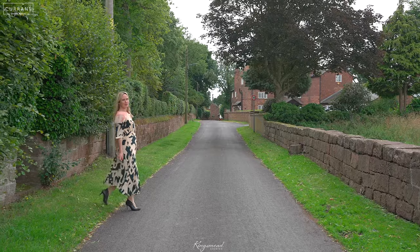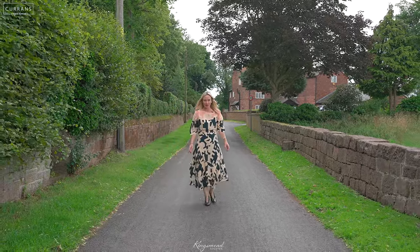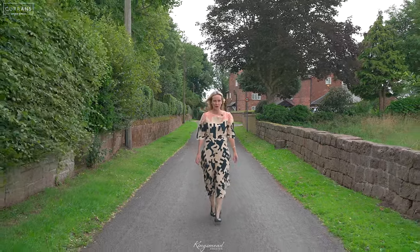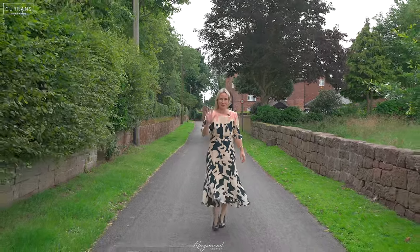So if like me you love this period family home in Churton, please do give us a call on 01244 313 900. Thanks so much for watching.